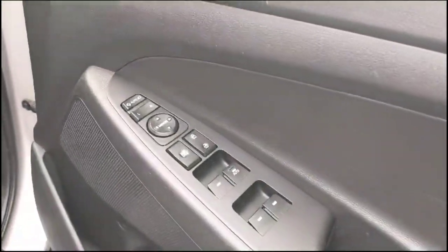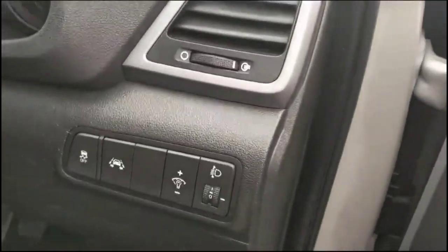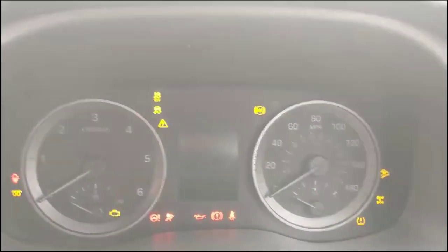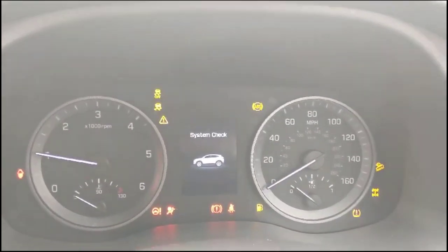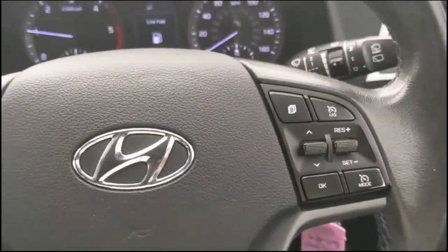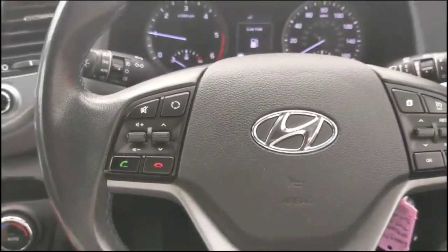As we take a look inside through the driver's door, there are front and rear electric windows and power folding mirrors. Lane departure warning, and a central display in the dashboard with trip computer. Multi-function steering wheel with cruise control plus audio and producer controls.